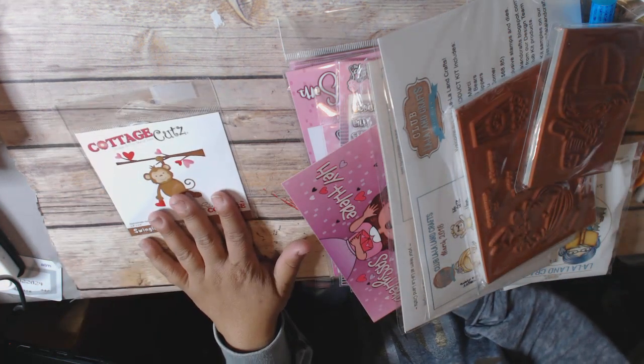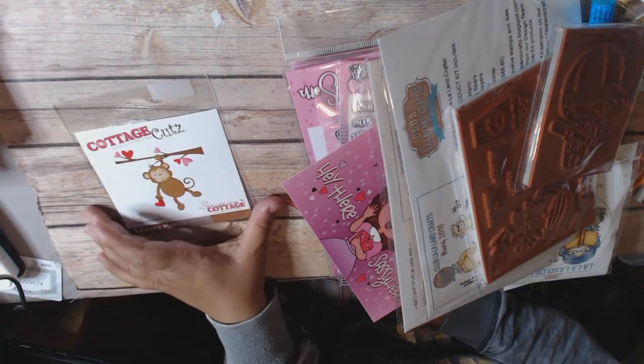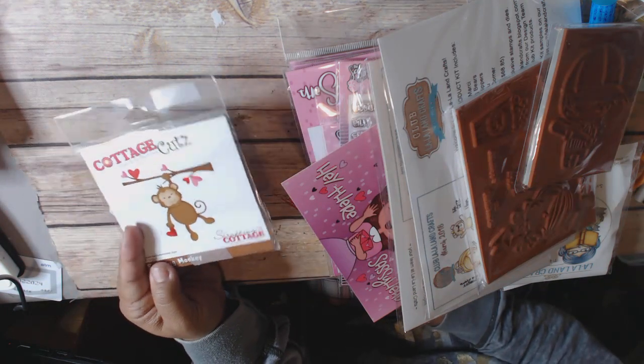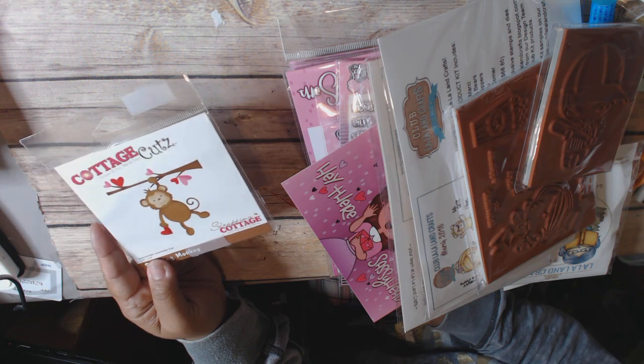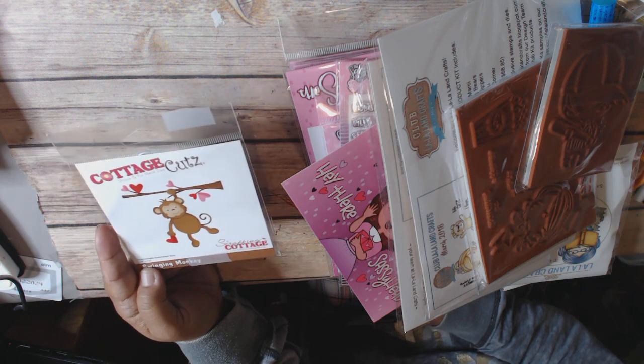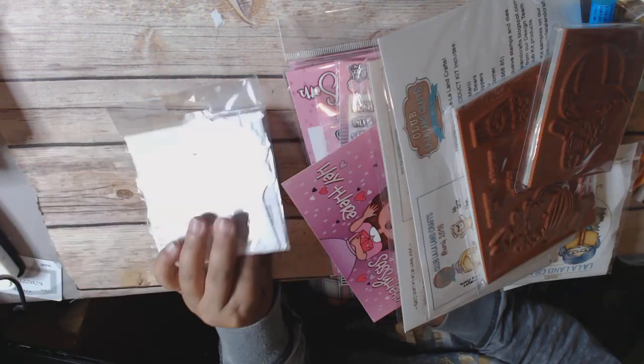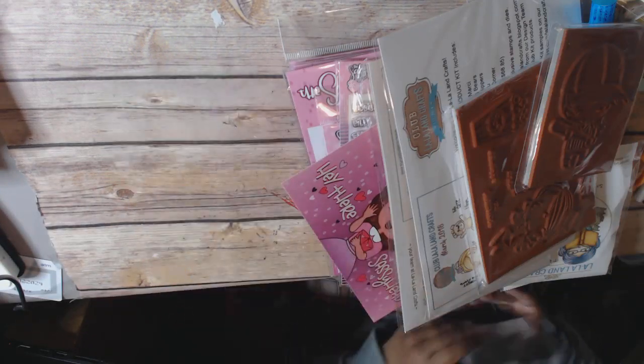I forgot to mention that I had won a giveaway! This was from Sugarshine Designs — I won for a recent hop that they had, and I got this super cute Swingy Monkey Cottage Cuts Designs die. I was super happy and excited to get that.